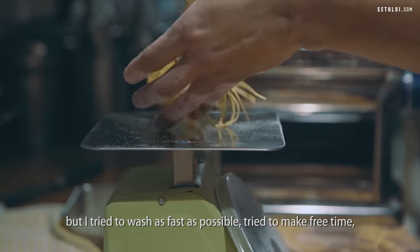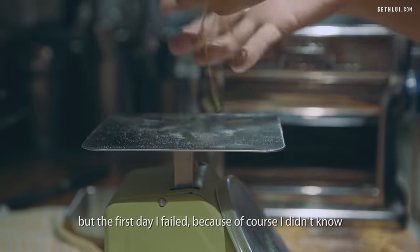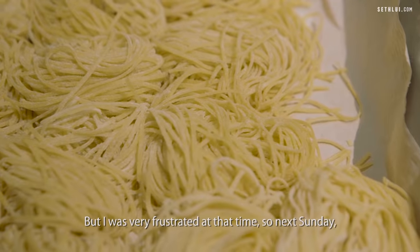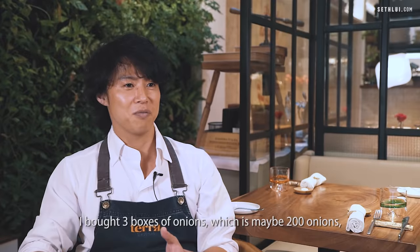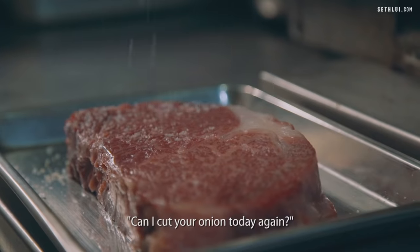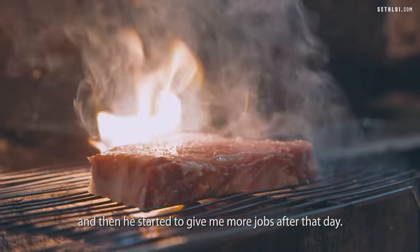There were so many dishes I needed to wash every day. But I tried to wash as fast as possible to make free time. I would go to the kitchen and ask the chef if there was anything I could help with. The chef gave me the job of cutting onion, but on the first day I failed — I didn't know the professional way and it was very slow. The chef said okay, no need to do this. But I was very frustrated, so the next Sunday I bought three boxes of onions, maybe 200 onions. From morning to night I tried to cut as fast as possible. The next day I asked the chef if I could cut his onions again and showed him what I had learned. He was surprised because two days ago I was very slow, and after that he started to give me more work.